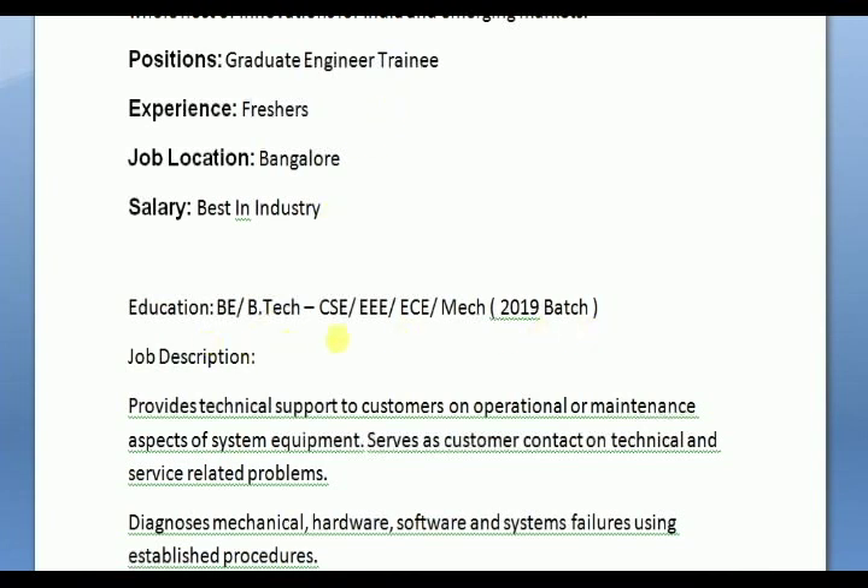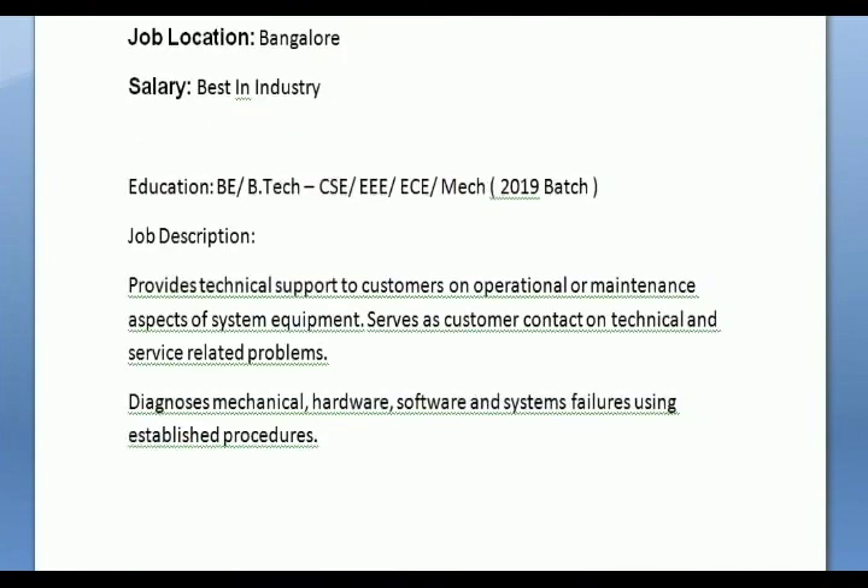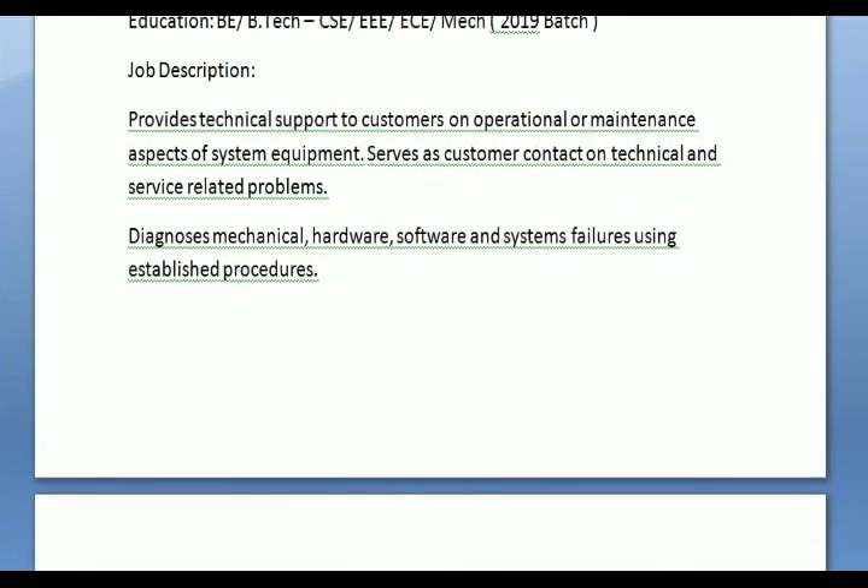B-Tech 2019 batch: Mechanical, ECE, CSC. Job description: Provides technical support to customers on operational or maintenance aspects of systems and equipment. Serves as customer contact for technical and service-related problems for diagnosis of mechanical, hardware, software, and systems failures using established procedures.